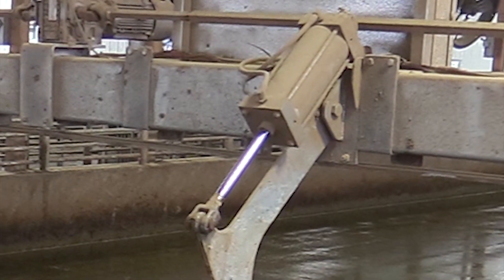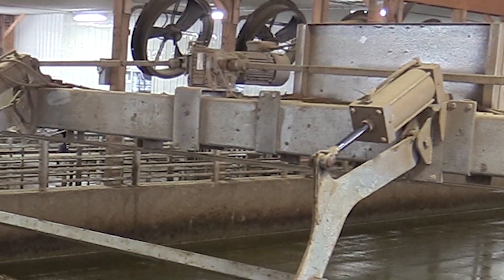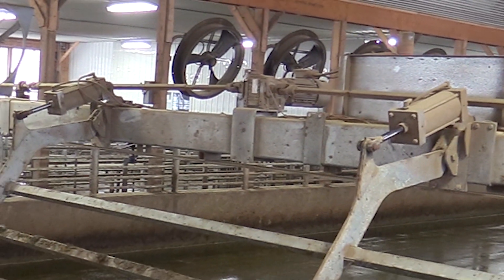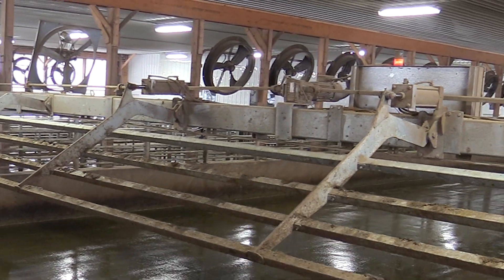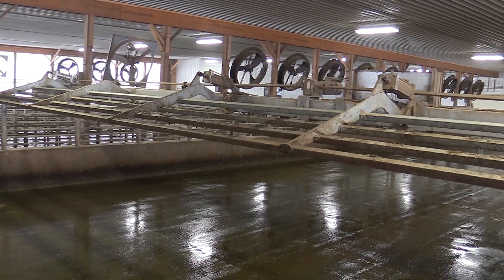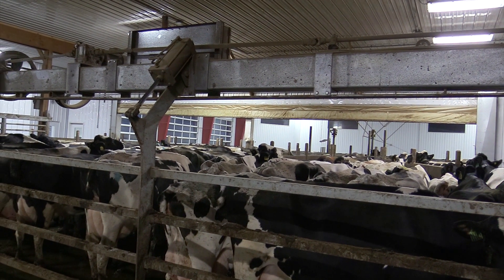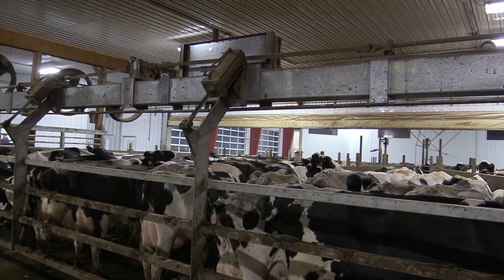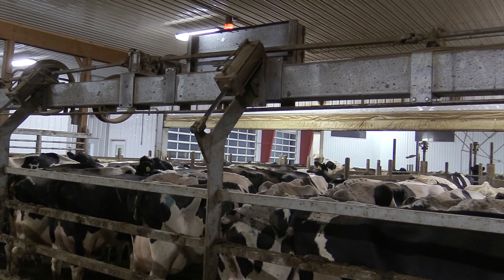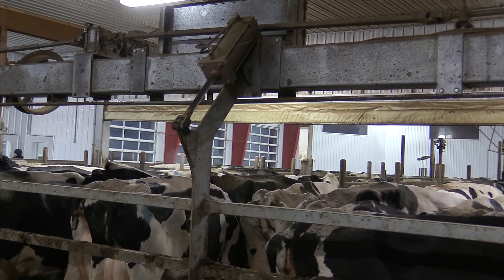We use standard oil-free cylinders to provide a long, maintenance-free life. When the time does come to replace the cylinders, they'll be easy to locate and less expensive than crowd gates that use proprietary parts. The overhead cylinder design optimizes air usage and requires less pressure than traditionally mounted cylinders. Additionally, this intuitive design keeps cylinders and hoses free from the cow's environment and out of the range of curious, chewing cows.